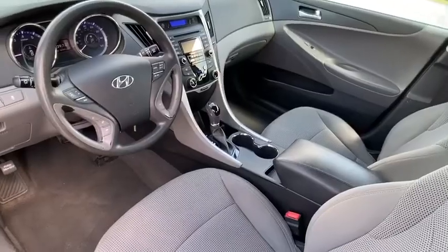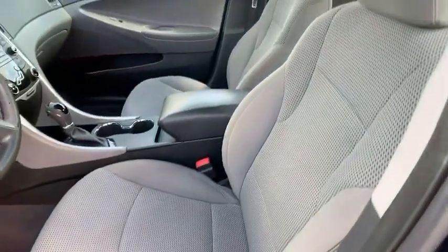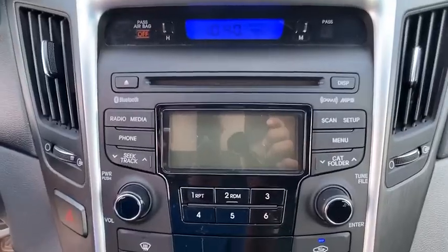Here are some of this vehicle's great options: traction control, keyless entry, steering wheel audio controls, stability control, and anti-lock braking system.